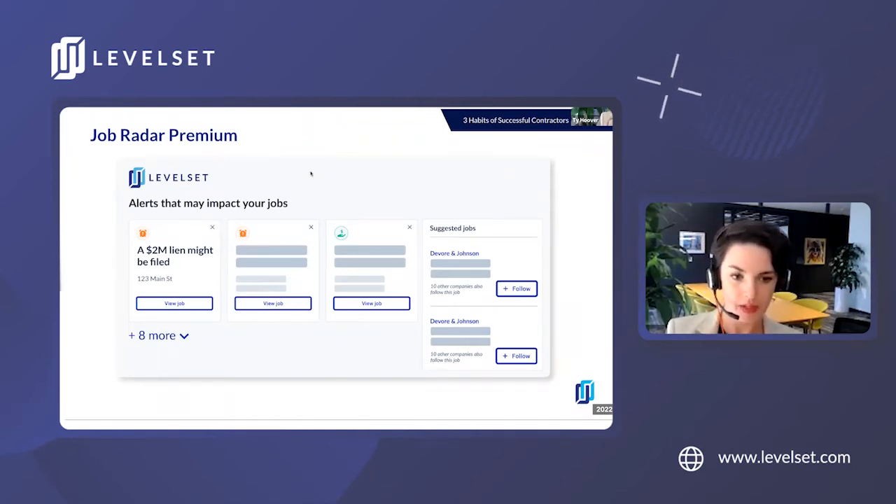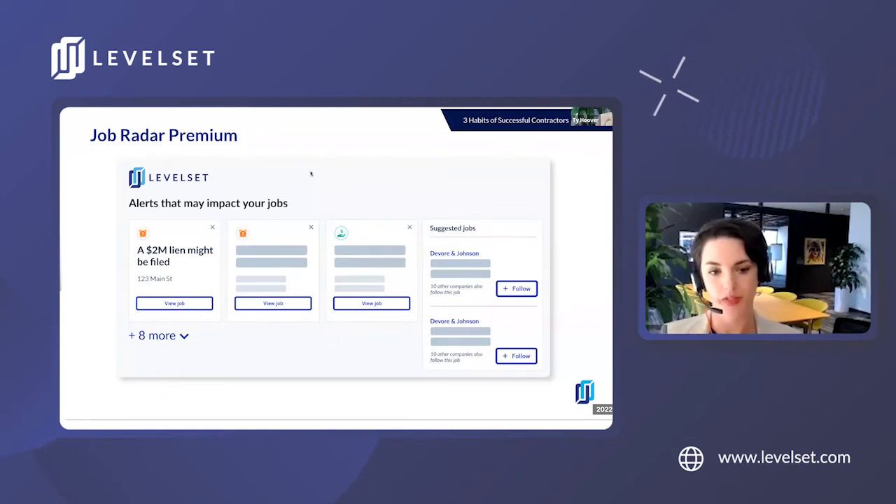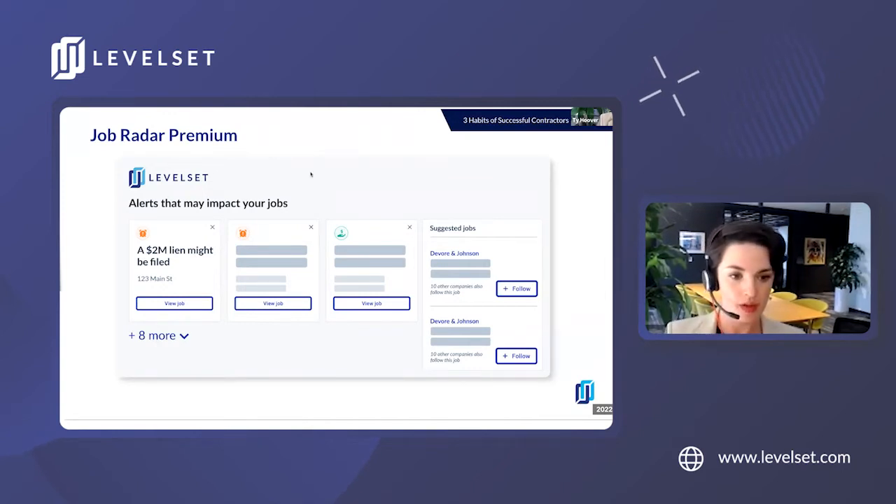You'll see things like payment issues for other subcontractors and potential payment delays. Lien alerts letting you know if somebody else has already filed a lien on that project, or if a company on your project — say your owner who has all the money — has filed for bankruptcy. And for those of you in states with notices of completion requirements that are going to change your lien deadlines, you'll get notices for that as well.